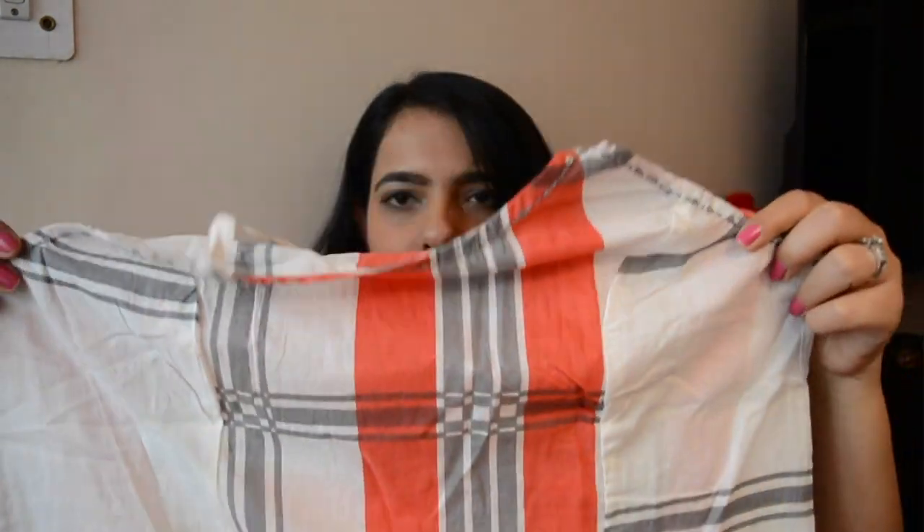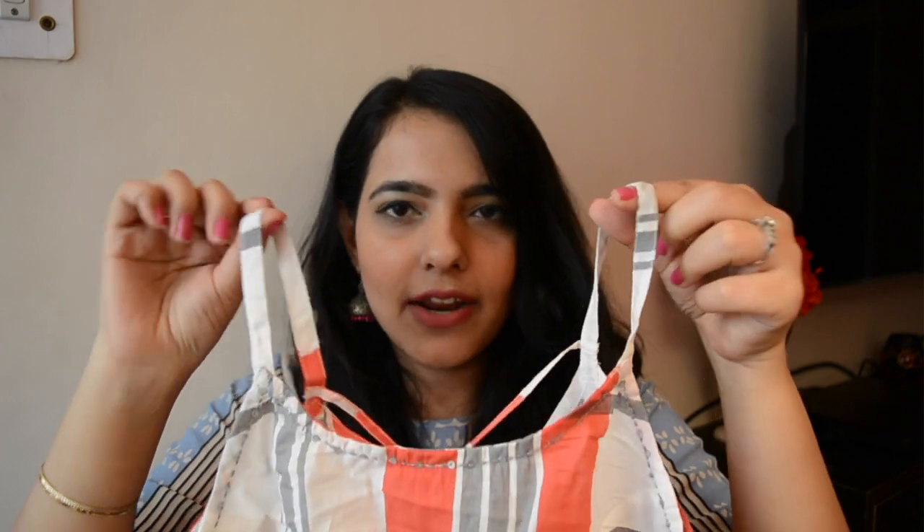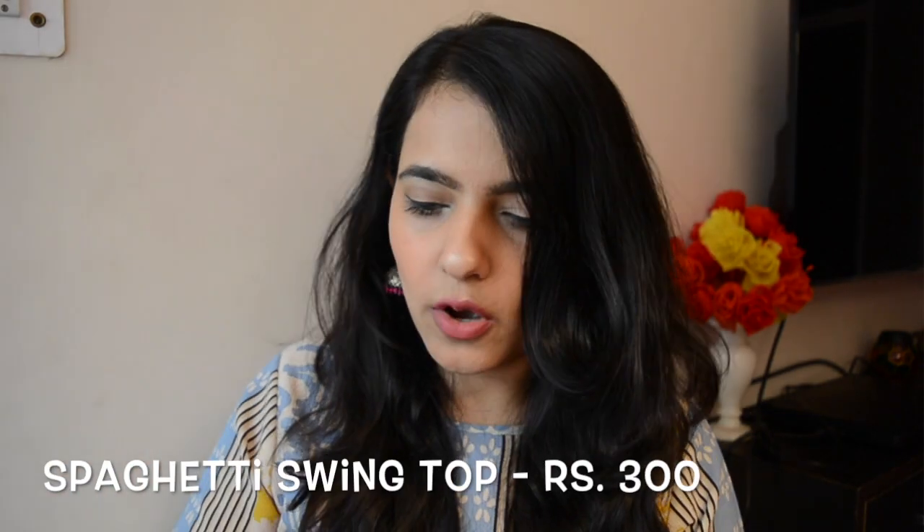The next thing I got is a spaghetti top. The back is really sexy — it has a deep cut and very strappy sleeves, and there's check work all over it. This will look really good with shorts. It also has sequins work on the neck, which is really nice, and I like that they've given extra sequins as well. This spaghetti swing top cost me 300 rupees.